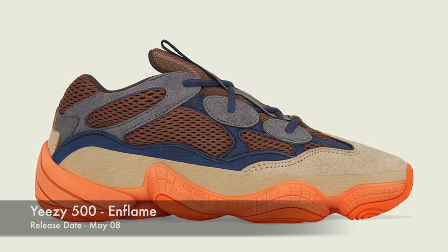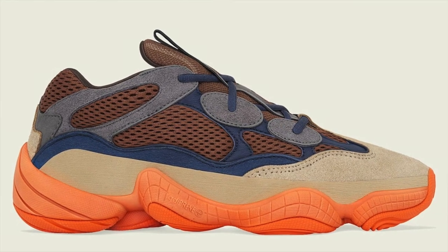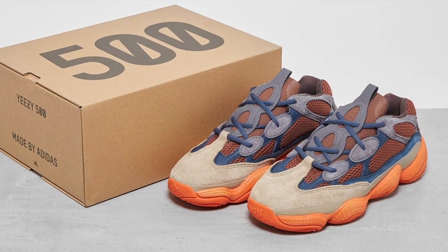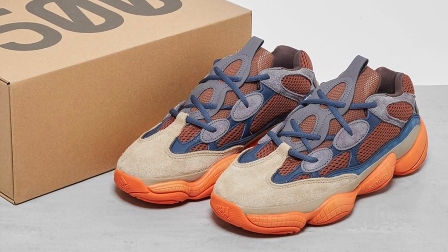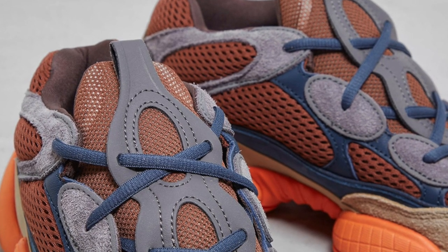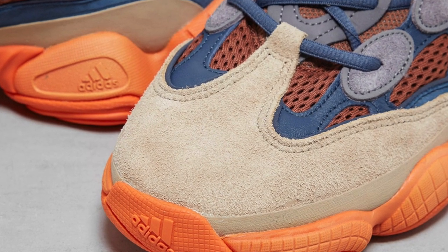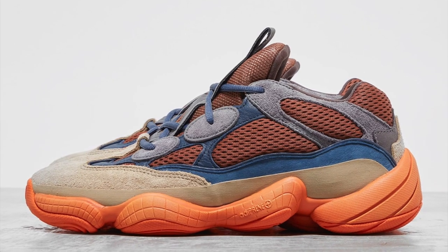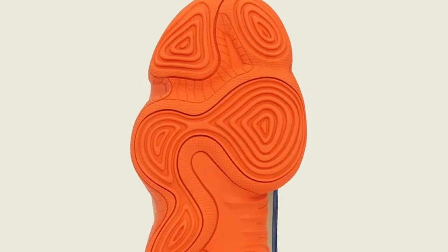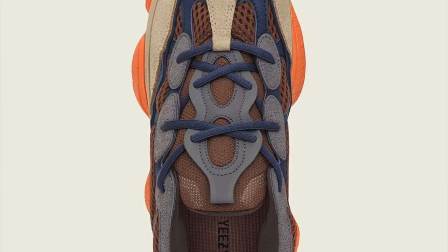Moving on to May the 8th, the first Yeezy to talk about this month — surprisingly, a Yeezy 500. This is the 500 N Flame. This colorway definitely reminds me a lot of that Yeezy 700 Sun colorway. You got hits of orange, brown, and blue. Yeezy 500 is definitely one of my personal favorite Yeezy models. However, it is just not as hyped as some of the other pairs, so don't expect the resale to be very high. It's very possible that this pair also won't be an instant sellout — it will eventually sell out, but 500s just don't have that kind of hype anymore.